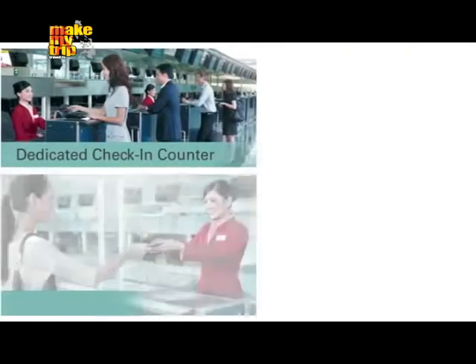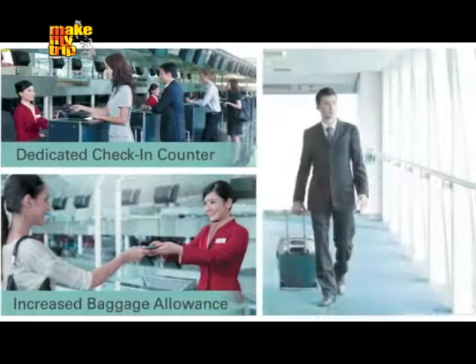The differences begin on the ground, with a dedicated check-in counter, increased baggage allowance, and priority boarding.